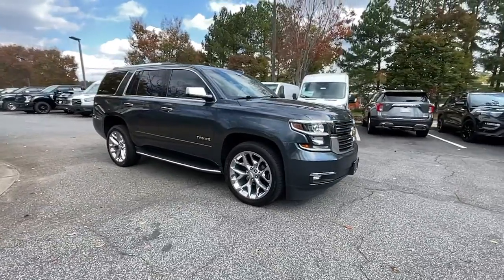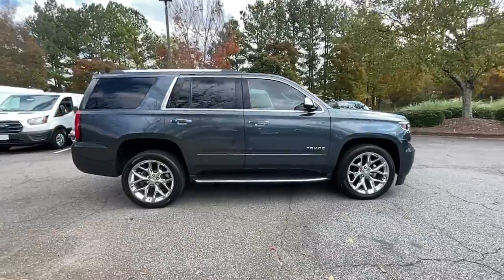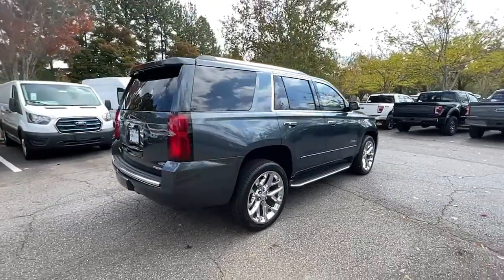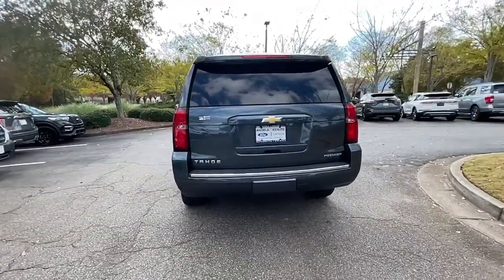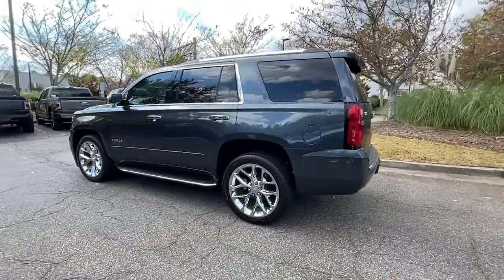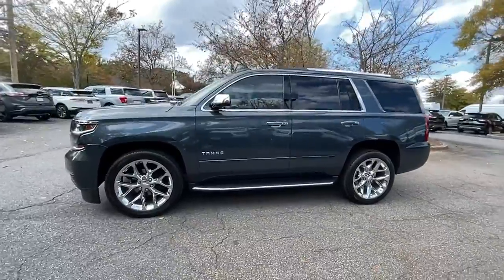Enjoy the view of this 2019 Chevrolet Tahoe. With less than 50,000 miles on the odometer, this vehicle stands out from the rest. The Tahoe is the full-size SUV that ticks all the boxes: safe, stylish, comfortable, loaded with technology, powerful, and ready to handle any challenge. It inspires confidence at every turn.